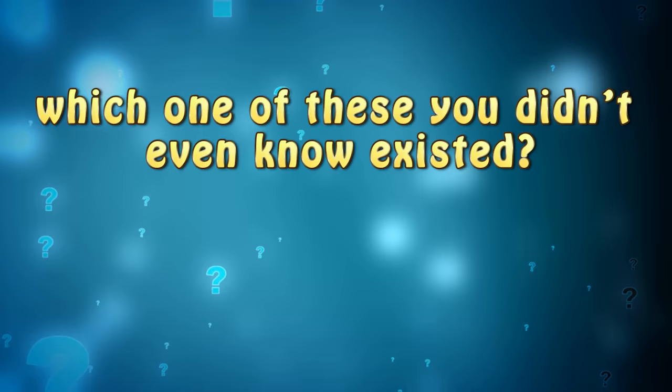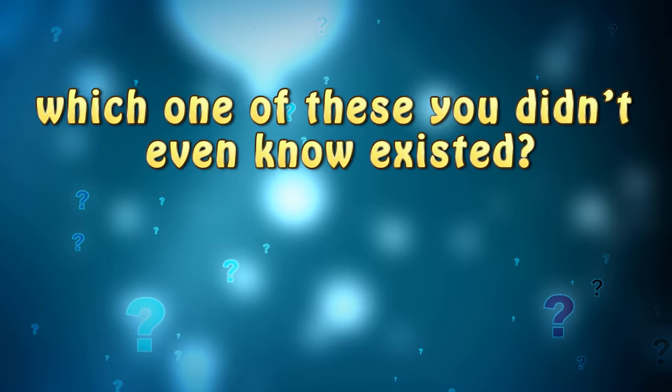Before we get to number 1, let us know in the comments below which one of these you didn't even know existed. And don't forget to subscribe.